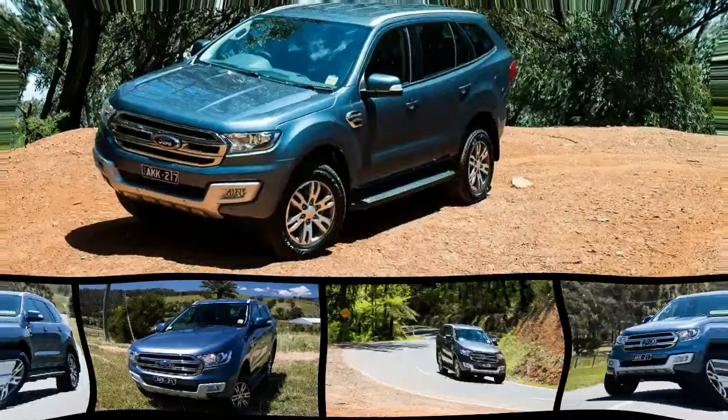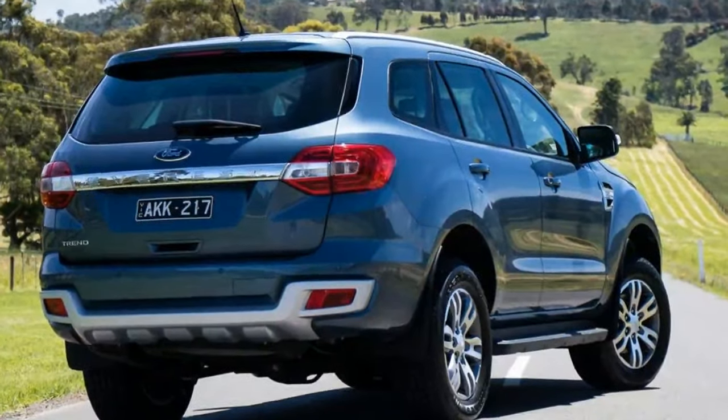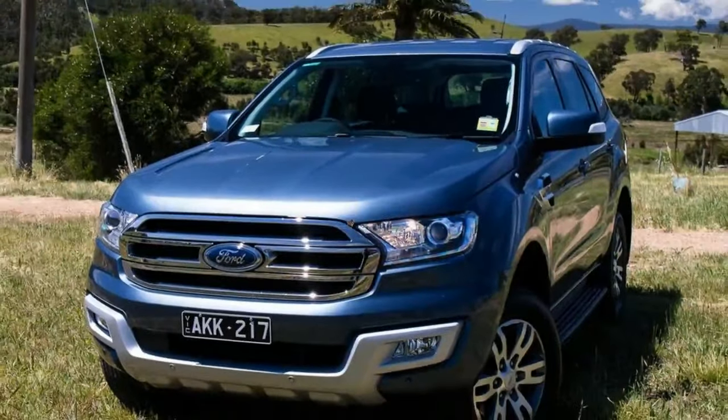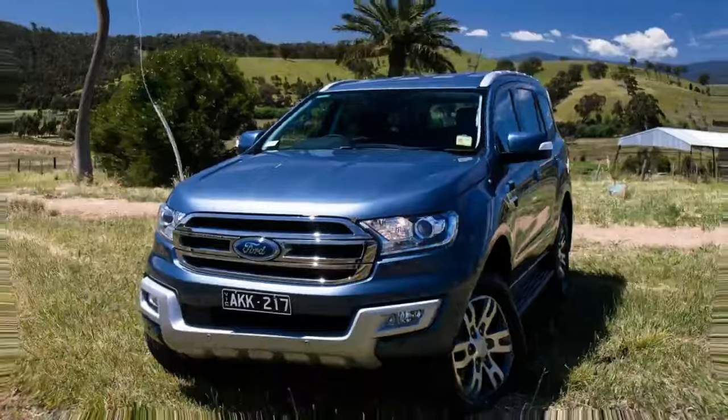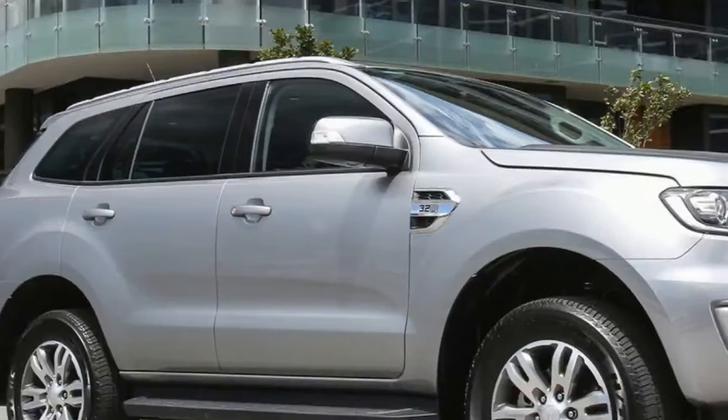Buying a car in today's market is a lot like ordering food from a restaurant — a set menu, but with some freedom of choice. You want the big breakfast? A seven-seat, AWD, diesel SUV but hold the avocado, and make it rear-drive only?